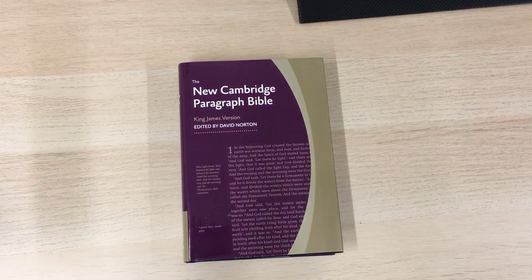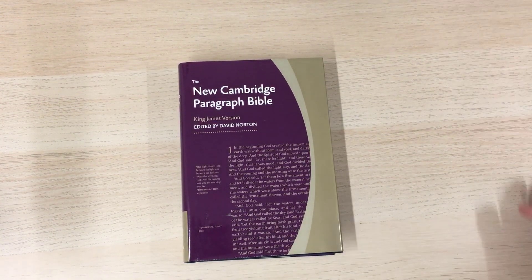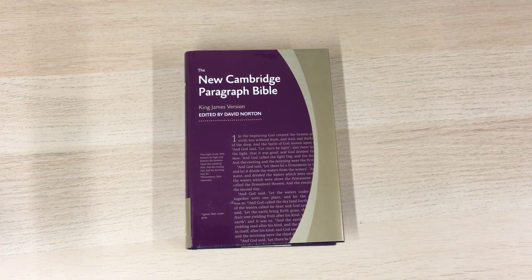Hello everybody, Mark from BurtonBibles.com here, just bringing you another brief overview of a Bible in the Cambridge Bible range. This one is the new Cambridge Paragraph Bible.